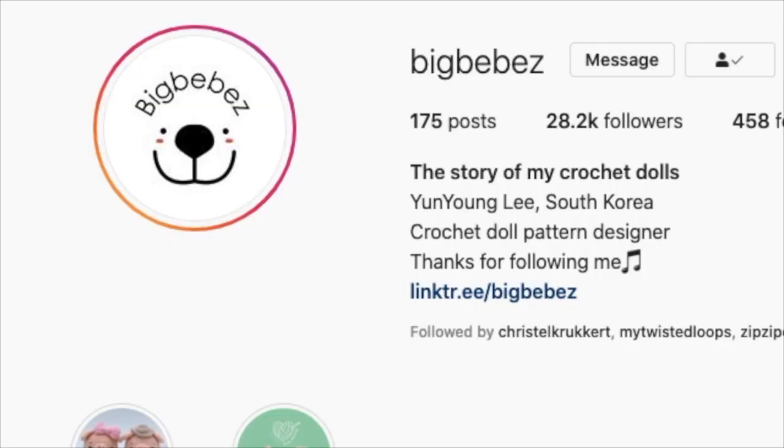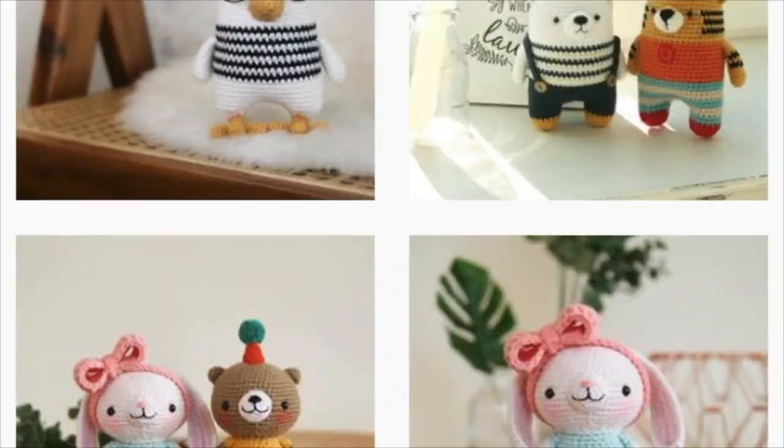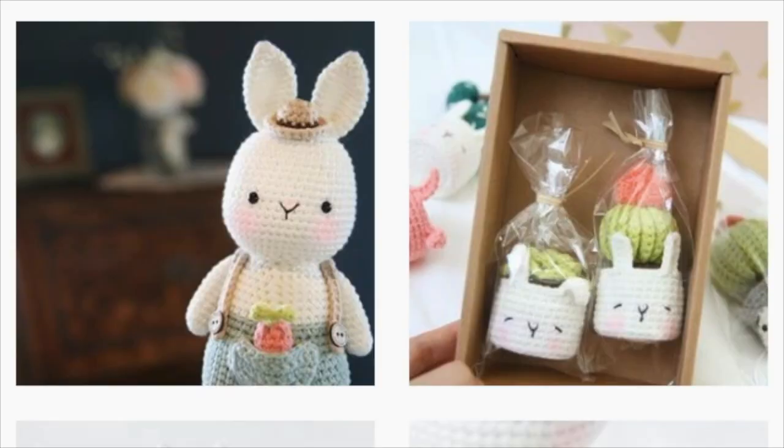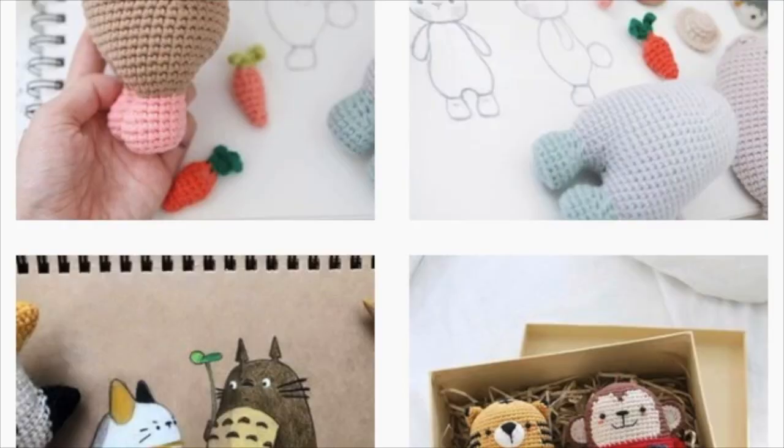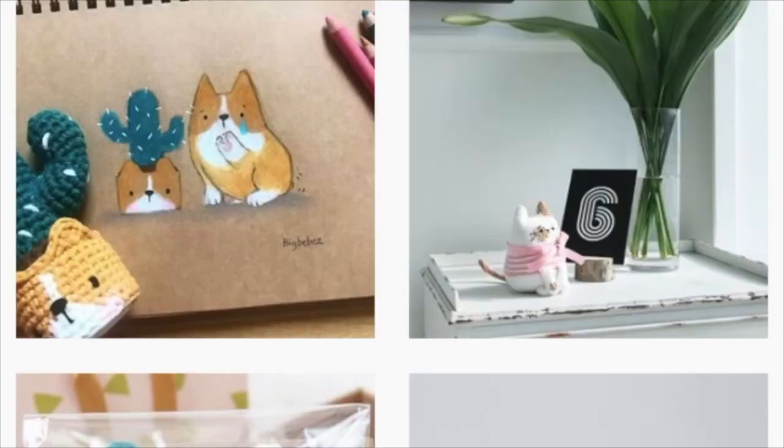The first designer we are going to look at is Yunyung Lee from Big Bebez. I'm not sure if I'm pronouncing that correctly, but I will leave a link in the description box below. She very generously offered me any pattern of my choice from her collection, and I honestly had a very difficult time choosing one because I love her designs. They are so quirky and so cute, and this was the pattern that I chose — this is the squirrel.